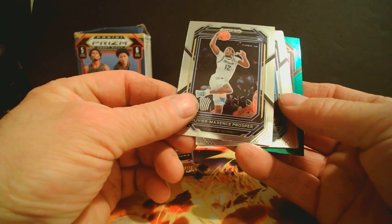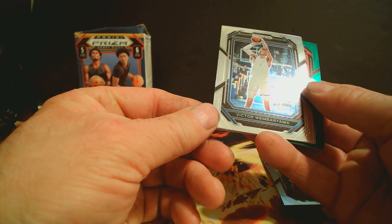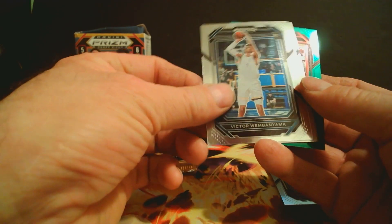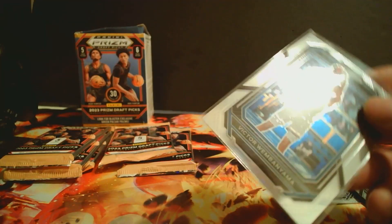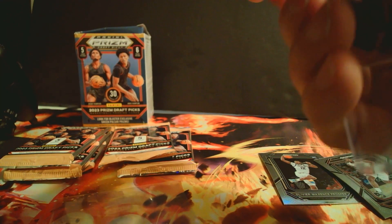Access Prosper... oh there we go — Victor Wembanyama rookie, nice! At least we got one decent card out of here. That'll help pay for the box.